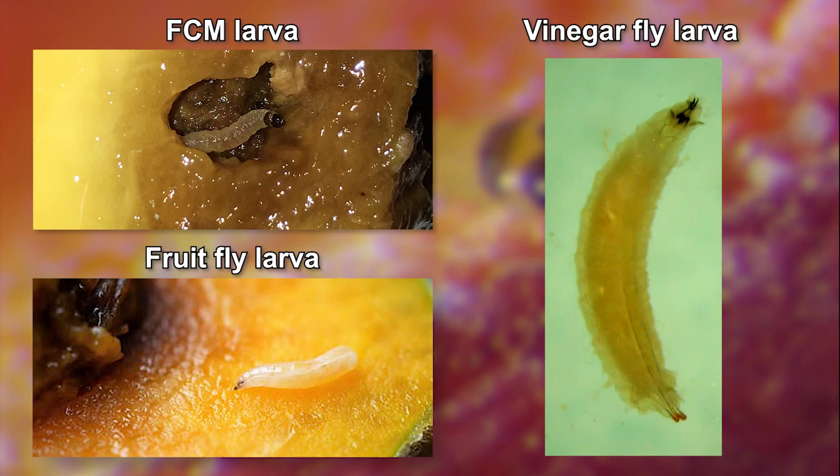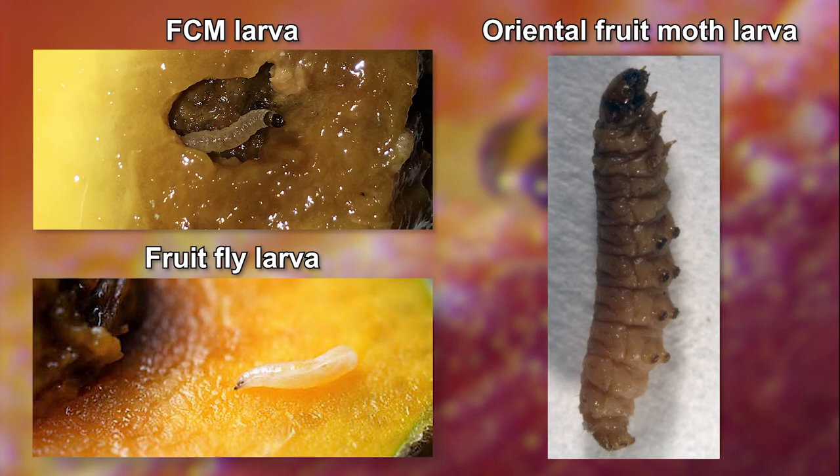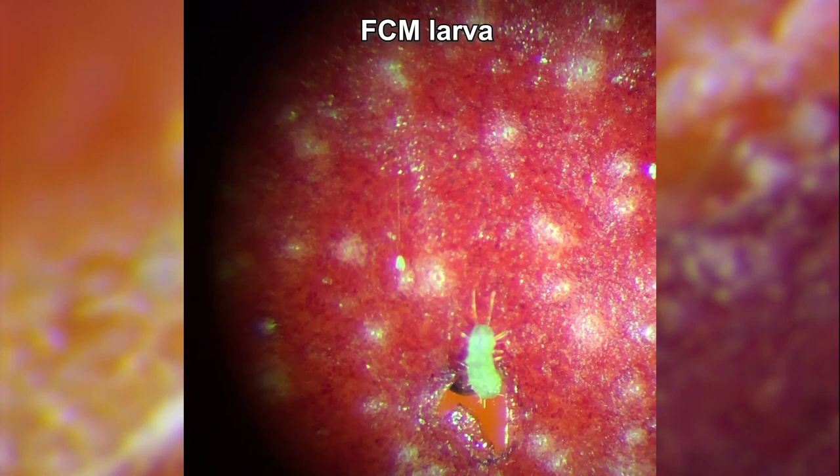Other insect larvae you may see in fruit and mistake for FCM or fruit fly larvae are vinegar fly and other fly larvae, beetle larvae, oriental fruit moth larvae, pear leaf roller larvae and codling moth larvae. Before we look at these larvae, you need to know exactly what FCM and fruit fly larvae look like.